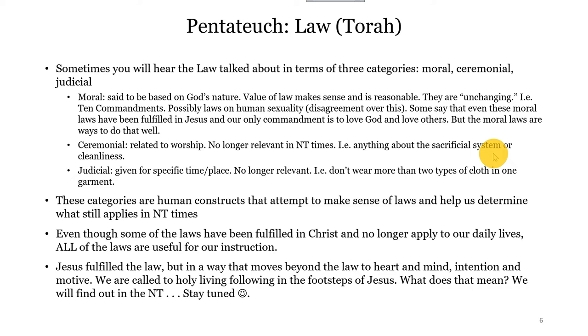And then we have very clear ceremonial laws — things related to worship. Everything we're going to talk about in Leviticus with the sacrificial system and cleanliness — these have all been fulfilled, praise the Lord, by Jesus Christ. And so we who believe in God through faith in Jesus Christ do not have to worry about sacrifices or ceremonial washing to remove impurity. And then there are judicial laws governing the community — specific to the time, place, and people, and also no longer relevant. For example, don't wear more than two types of cloth in one garment, or don't cook a goat in its mother's milk. Even those laws have a lot to do with combating pagan practices — so God is handing this law down through Moses to say: you need to be set apart from the rest of the people in this area, and I'm doing that by creating these judicial laws to govern you.